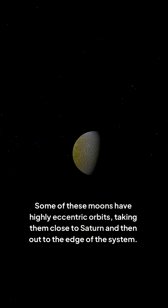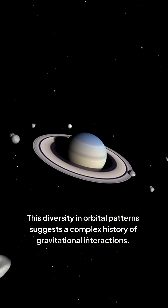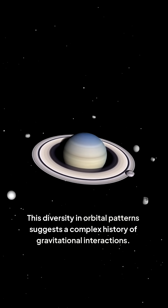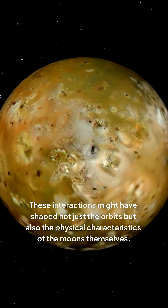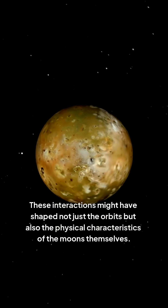Some of these moons have highly eccentric orbits, taking them close to Saturn and then out to the edge of the system. This diversity in orbital patterns suggests a complex history of gravitational interactions. These interactions might have shaped not just the orbits, but also the physical characteristics of the moons themselves.